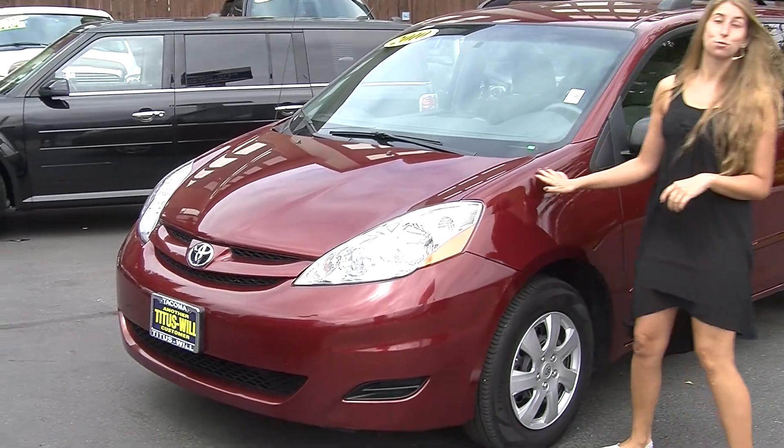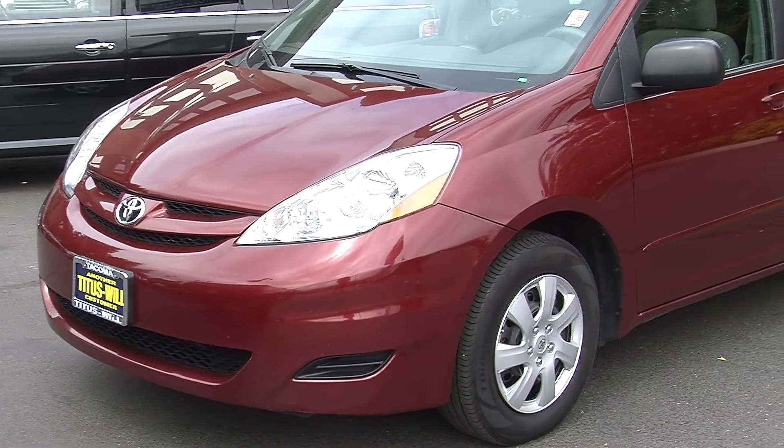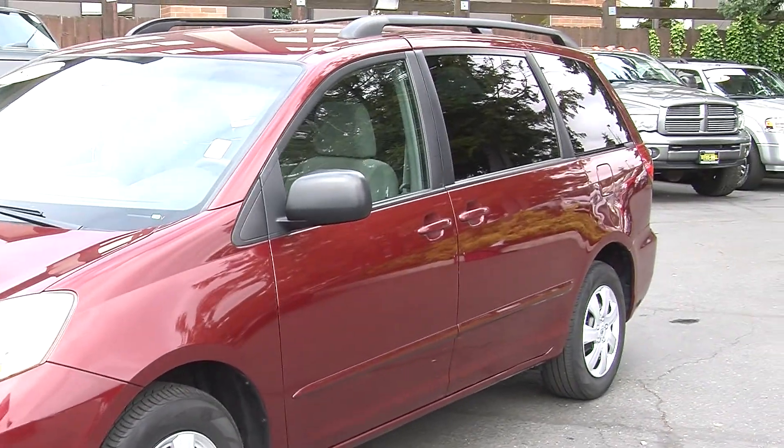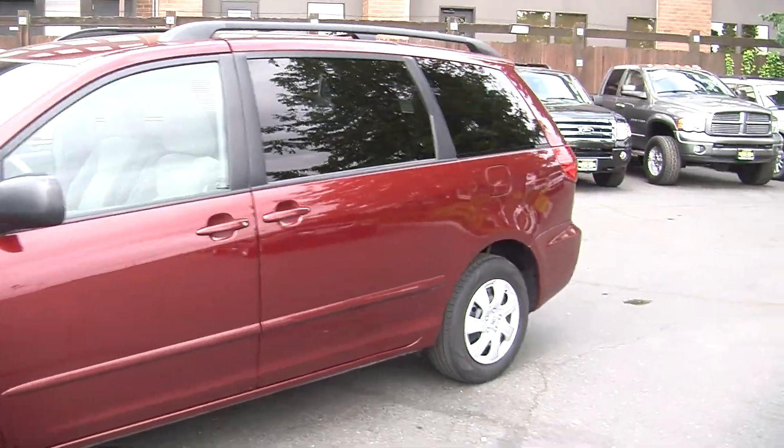Today we're looking at this gorgeous burgundy 2010 Toyota Sienna LE. It does have a roof rack there on the top. Perfect family vehicle — nice and spacious on the inside. Let's take a look.